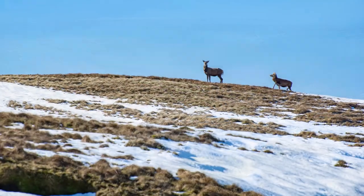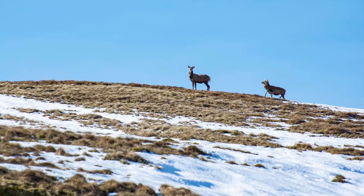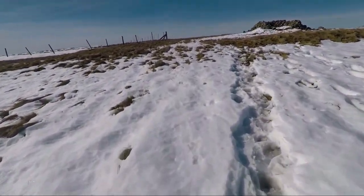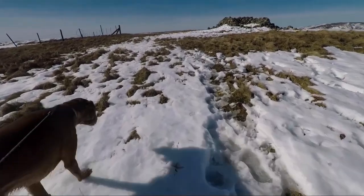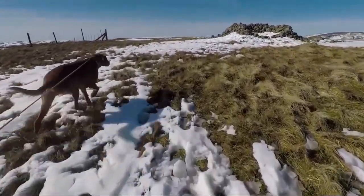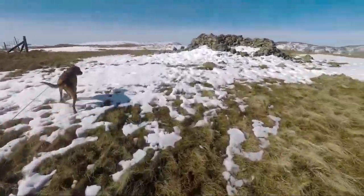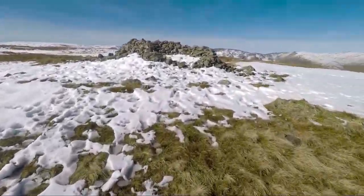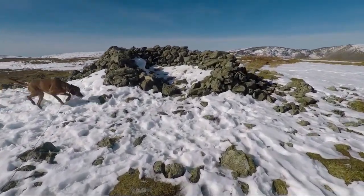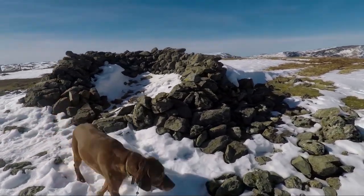As we headed up the ridge, two red deer came in from the right, stopped briefly, looked at us, and then carried on over the skyline. The top of Southside Pike is fairly flat with a lot of grass, but right in the middle at the top is a large pile of stones — probably very old — and they've been formed into a wind shelter. Whoever gathered all these rocks together did a good job.